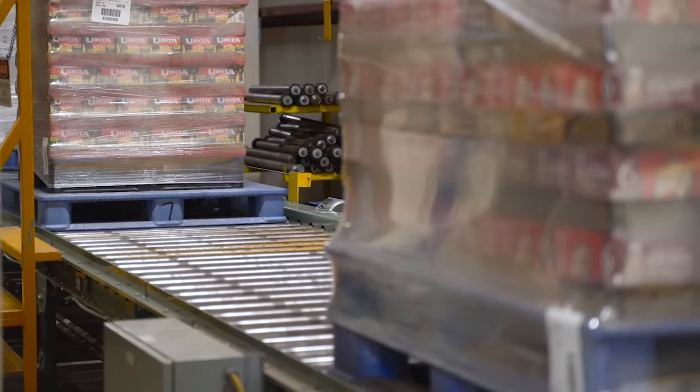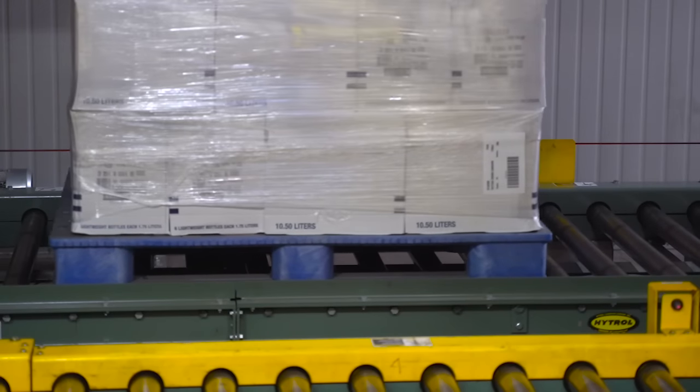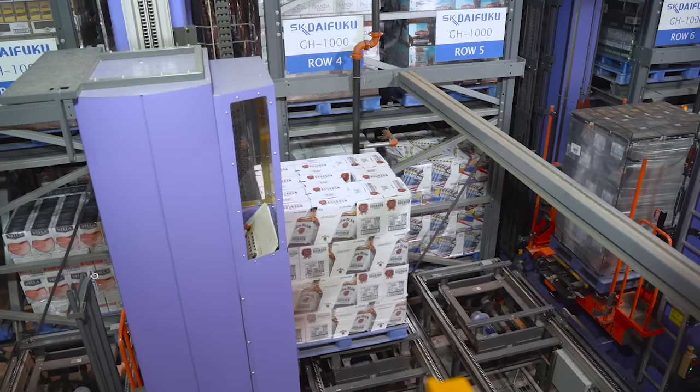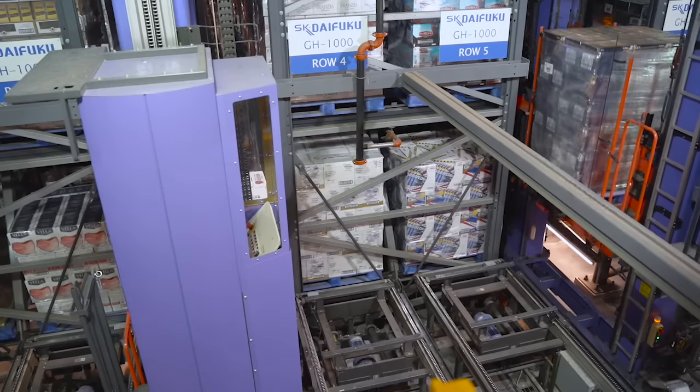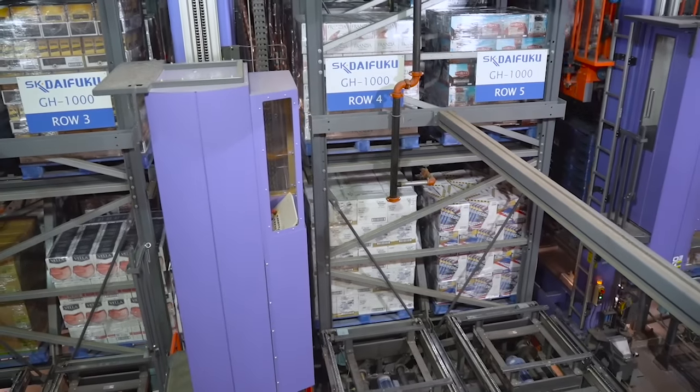Remember those blue pallets we talked about earlier? Well, here's why we use those. The robotic system is going to grab those pallets and they have to fit into a very tight space.